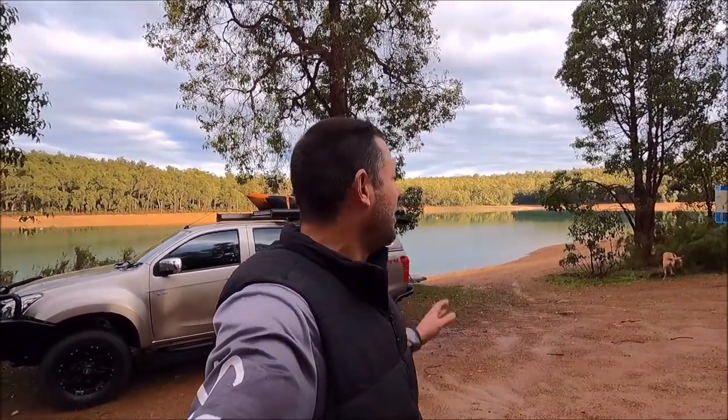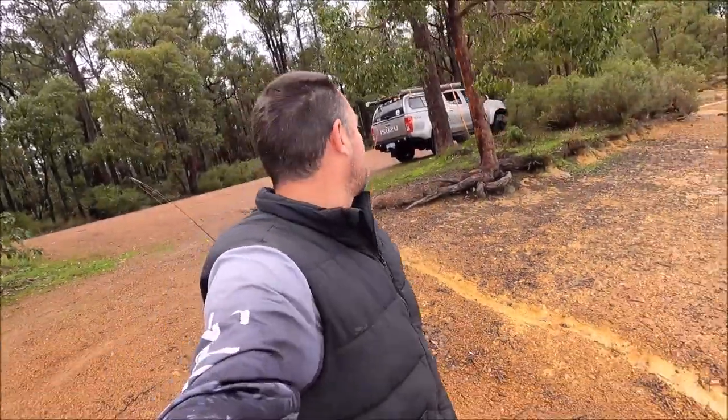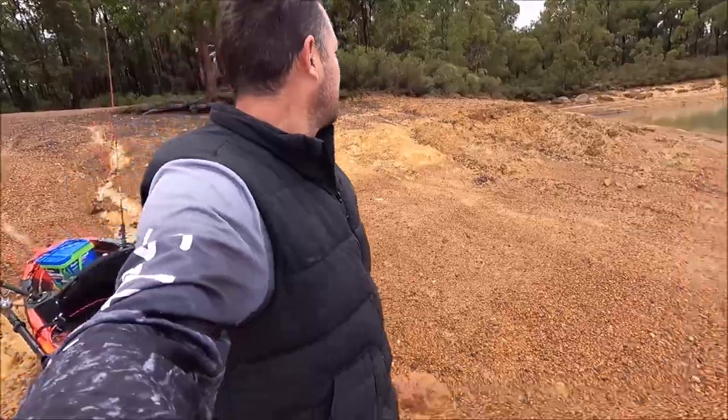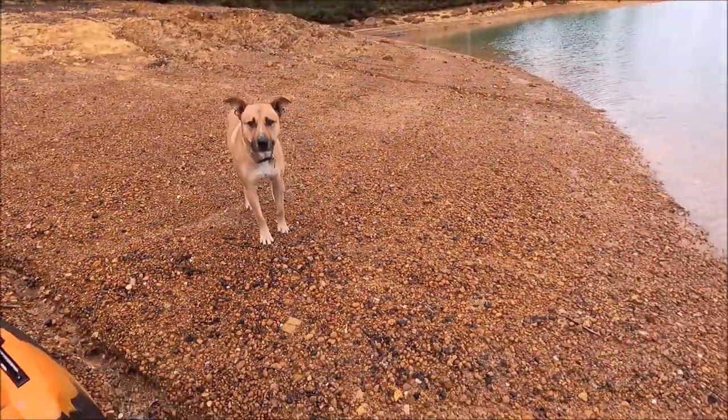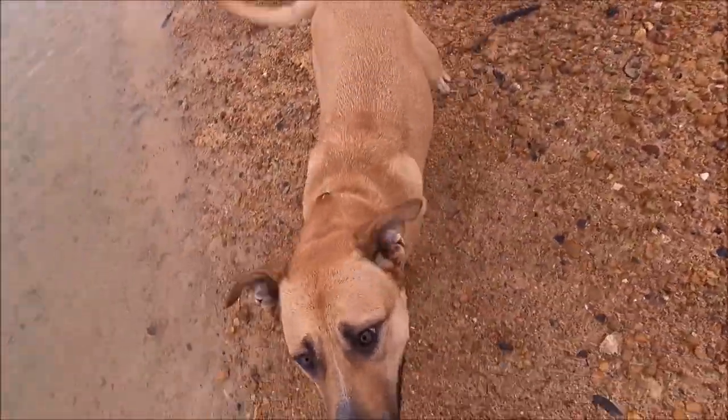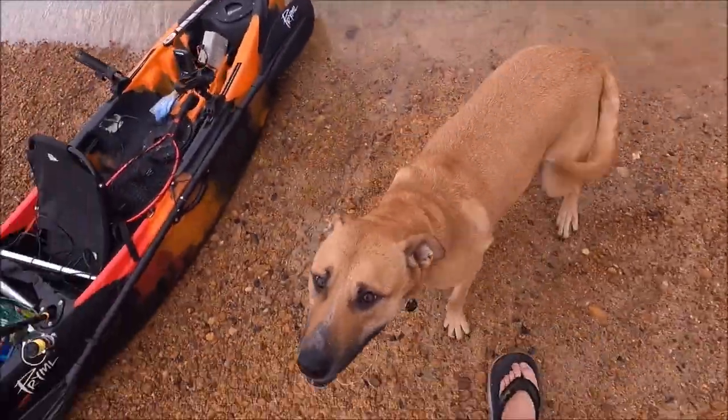Alright guys, we're at Glen Mervyn today. It's a beautiful spot down here to camp, fish and ski when it's actually open. I've seen big redfin in here - I dive this quite a bit and clean it up, and I have seen some big ones. I haven't caught one yet but today might be the day. We'll get the kayak off the roof and get right into it.